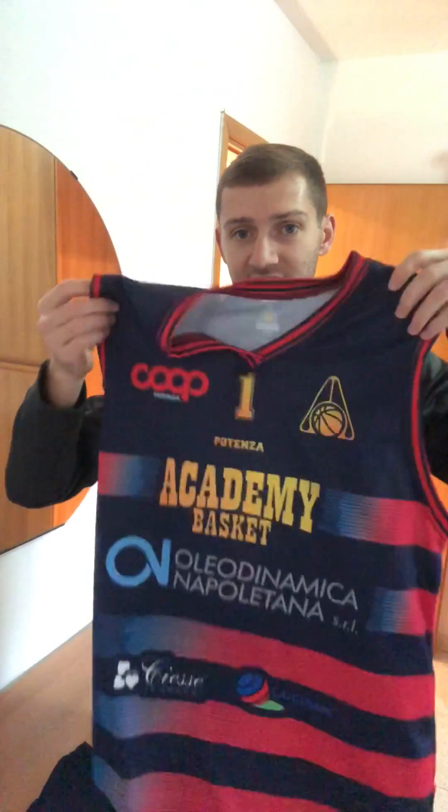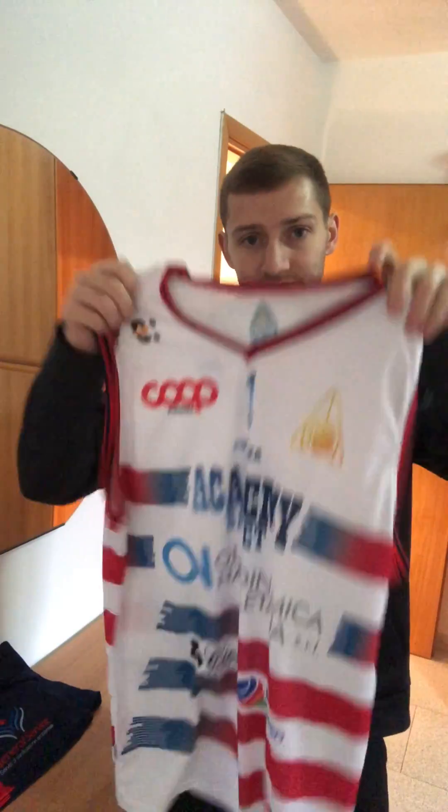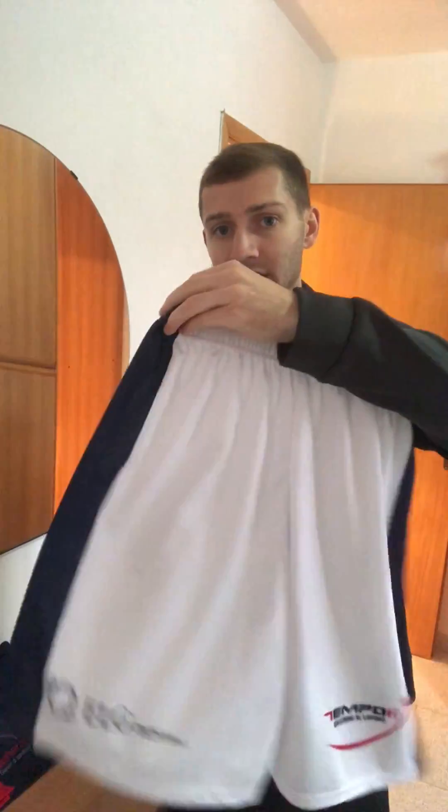Now we're getting down to what most of you probably figured would be in my game day essentials. We've got the road jersey and road shorts here — this will definitely go in the bag. I couldn't imagine forgetting this; this is basketball essentials 101. I'll bring the road jersey even when we have home games, because you never know if ownership or management is going to want to switch the colors up. This is the home jersey — I kind of prefer this one; it's clean, it's nice. So I bring this one on the road too. Then we've got the home shorts here with all the sponsors on them.